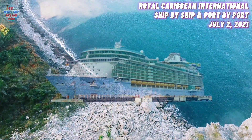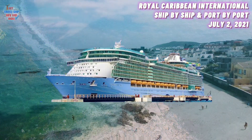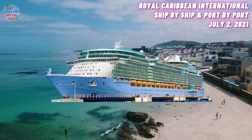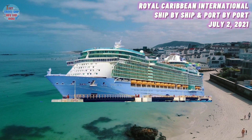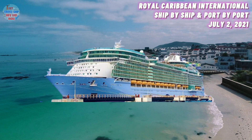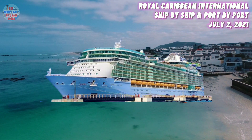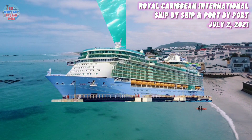At number 12, we have the Freedom of the Seas. She was built in the year 2006 and has a maximum guest capacity of 3,600 guests. She is currently located in Miami. She set sail on a first revenue cruise in more than a year, leaving last Friday from Miami. After her test cruise, she recently received a Conditional Sailing Certificate from the United States Centers for Disease Control and Prevention and is all set to receive guests.